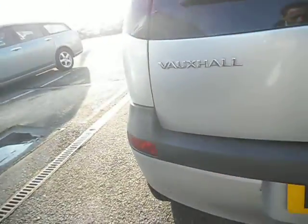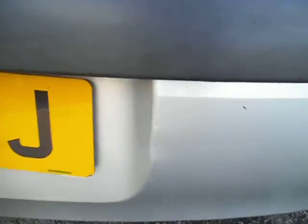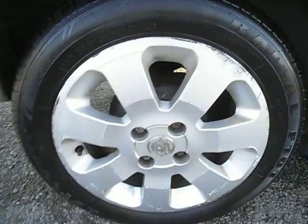The tailgate is all fine. There are a couple of little touch-ins there and another little touch-in on the other side. Same story as the other alloys — there is some kerbing — but that rear tyre is new.